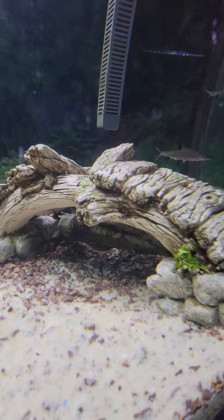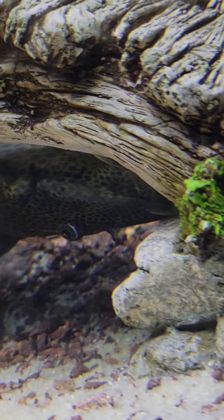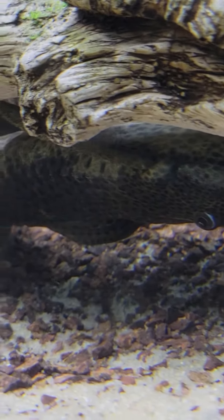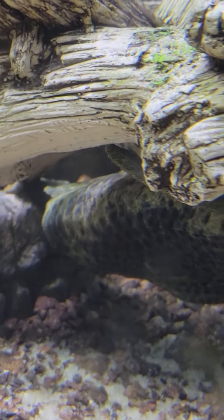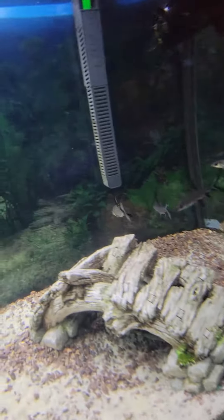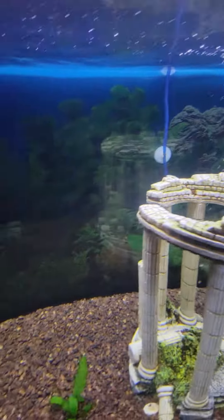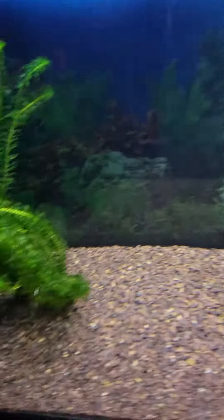There's the big bottom feeder under there. And the little bottom feeder... oh, there he is.